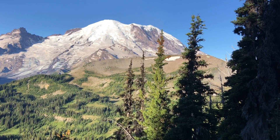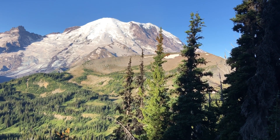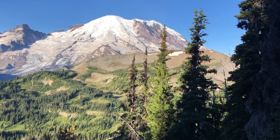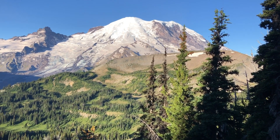Here's a view of where I'm headed along the ridge in front here, and then you can see some of the trail down through the trees. I'll be hiking that a little bit later.